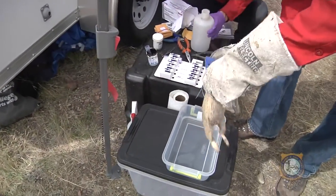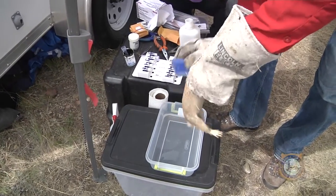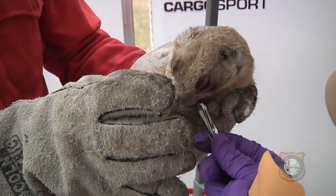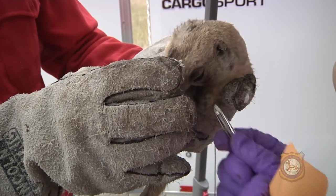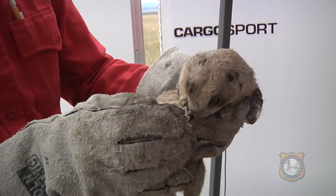Pampering prairie dogs? Well, in a sense, yeah. This prairie dog getting its hair brushed is part of a study involving the Wyoming Game and Fish Department and 24 other states, federal agencies, tribes, and non-governmental organizations that are testing a potential sylvatic plague vaccine.